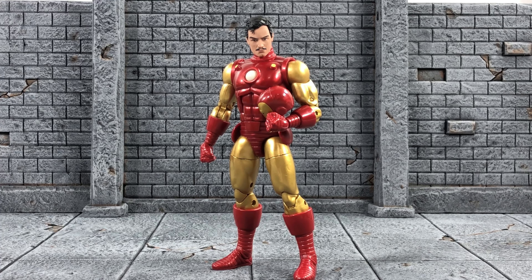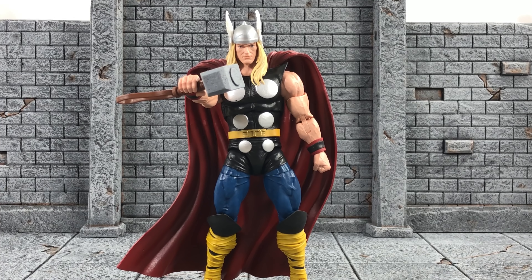Coming in at number eight we have the 80 Years classic Iron Man. It has so many fun accessories, and that Tony Stark head is the best comic-accurate Tony Stark head we've ever gotten — beats all the imports, including the Mezco ones. I had so much fun taking pictures, especially doing the whole Demon in the Bottle story arc. This is also the best body buck out of any Iron Man we've ever gotten in Legends form.